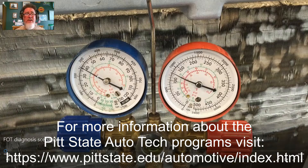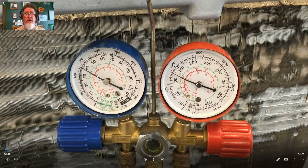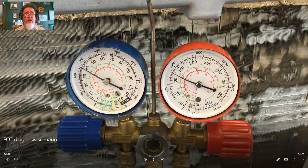What we're looking at today are gauge readings on a vehicle that came into our shop. The complaint was that it wasn't blowing cold air. The vehicle was a used car — the owner bought it in the winter months, and when it started to get warm they turned on the AC and it just wasn't blowing very good cold air. This is an orifice tube system.